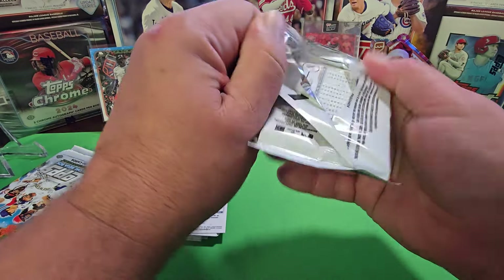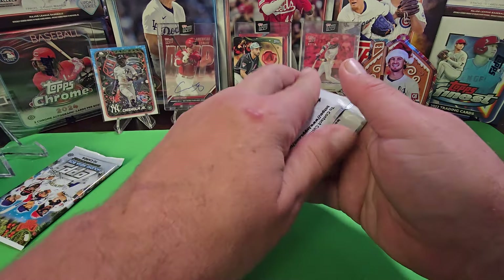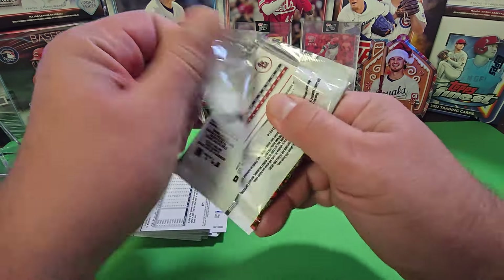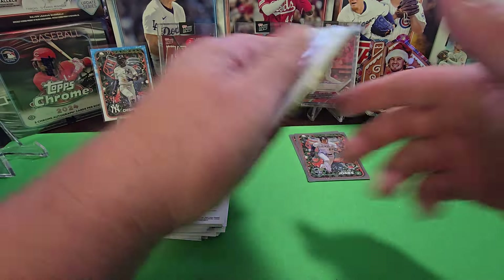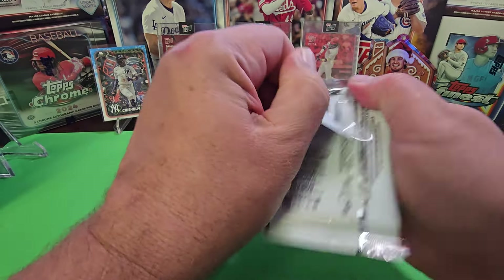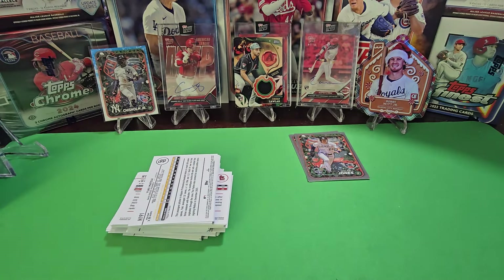As usual, just when we first get a set we're learning new things about it, and more comes out after more packs are opened. Now I'm a pro at Stadium Club and know pretty much everything about it.